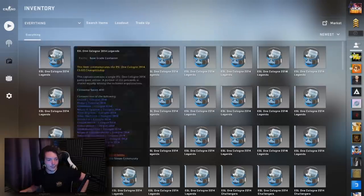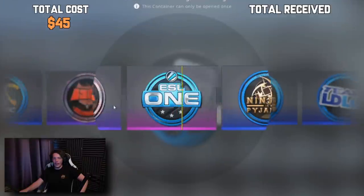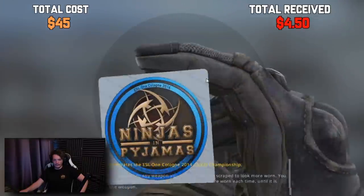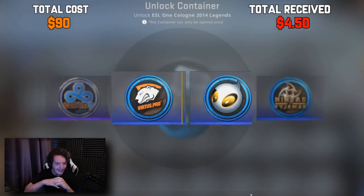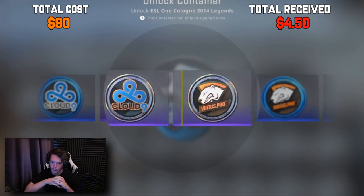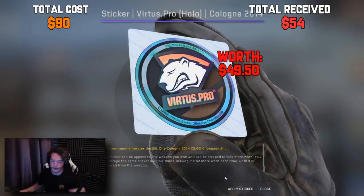We start off with a Legends capsule. First one — let's see if we can get a Dignitas right off the bat, preferably Holo. That would be nice. The price is on screen — pretty sure that's not profit. Let's do the next one. Round two — give me a Holo, please. Okay, that's a Holo. That could be profit. I'm almost certain that might be profit. I could be wrong. You guys know the price, it's on screen.